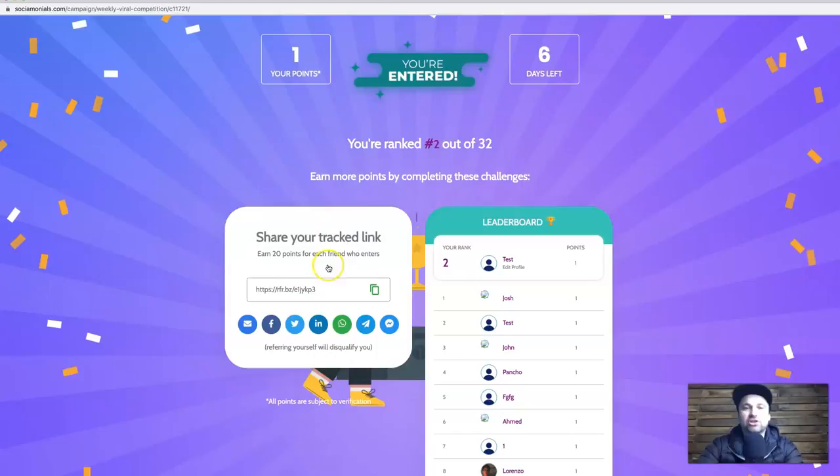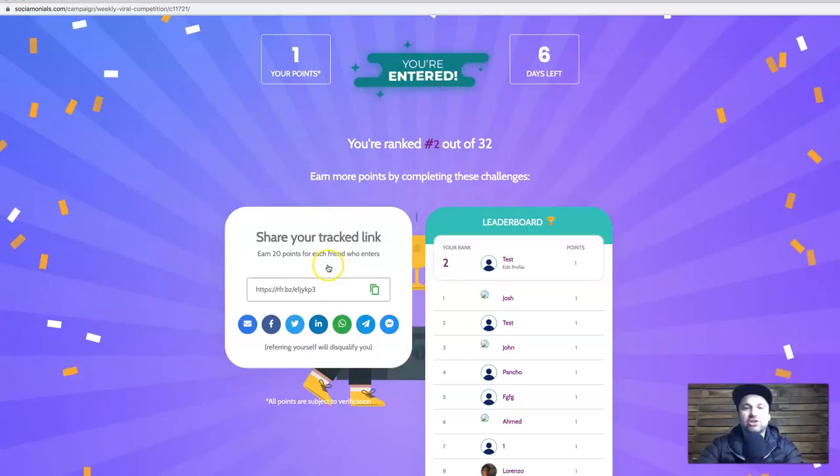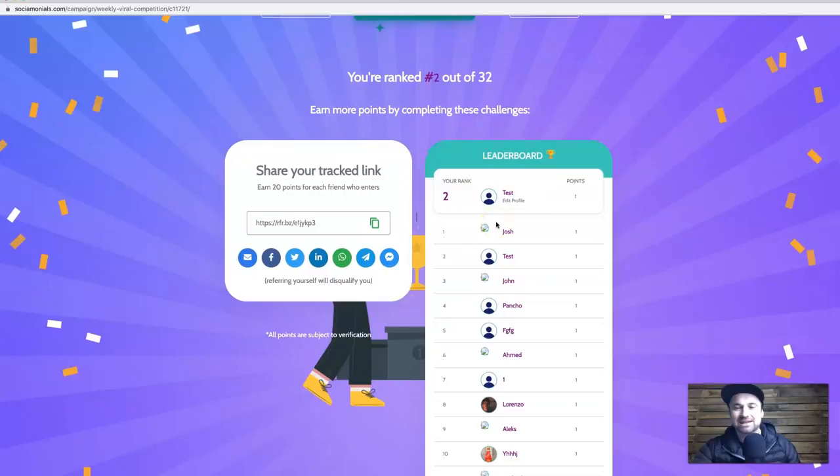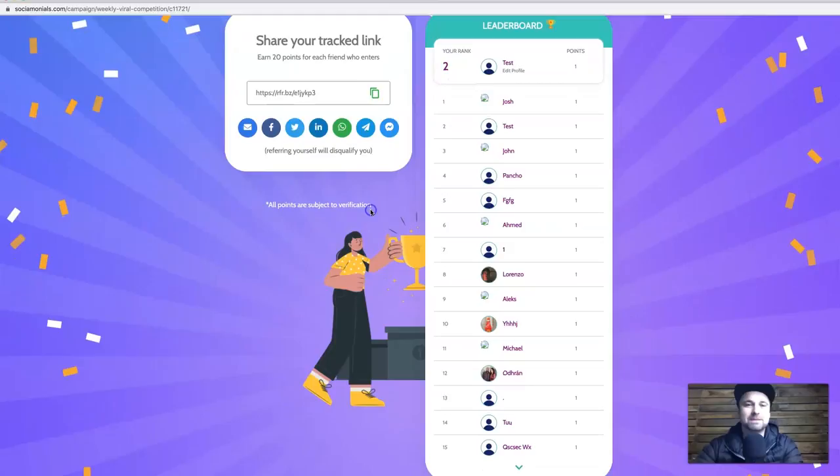In the preview you can enter via Facebook or with email and name. After entering demo data, you're shown a unique tracking link to share — each person gets their own unique link — and when someone joins it adds to their rank. On the right there's a leaderboard. At the moment I'm ranked number two with one point. Points are subject to verification. That's the demonstration of what it looks like.